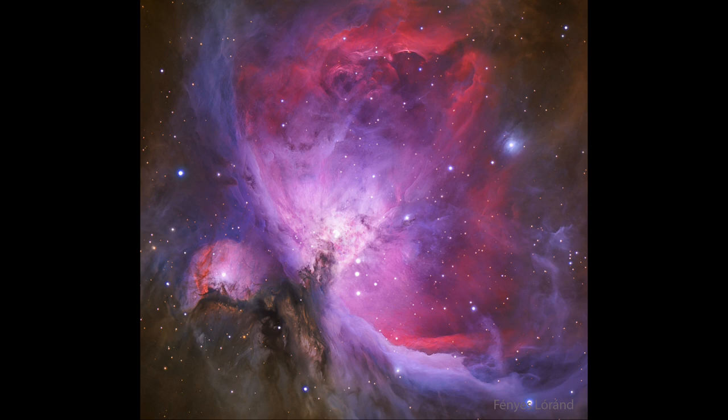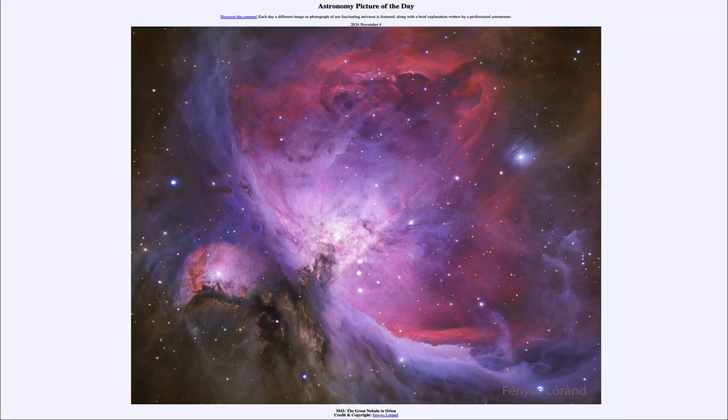This is one of the nearest large star-forming regions to us within our galaxy, being only about 1500 light-years away. That was our picture of the day for November 4th of 2024, titled M42, The Great Nebula in Orion. We'll be back again tomorrow for the next picture, previewed to be Galaxy Watchers.